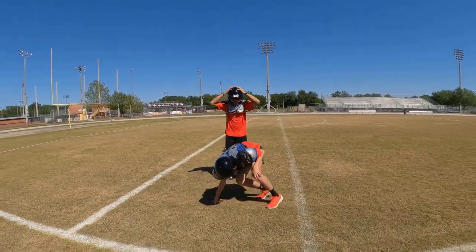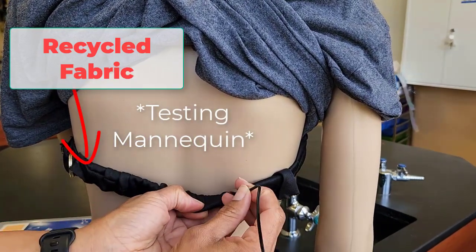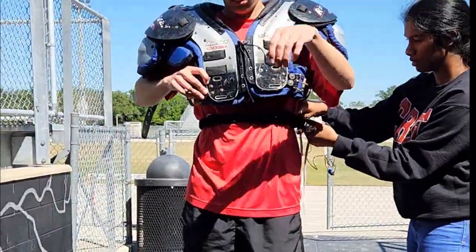Now let's try again, this time with the HH Band. The sensor attaches to the inside for direct skin contact. The adjustable Velcro straps allow the band to fit a variety of bodies.